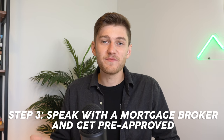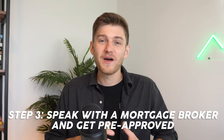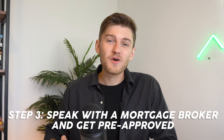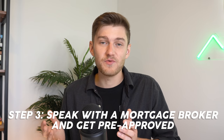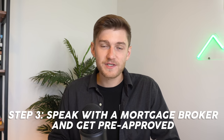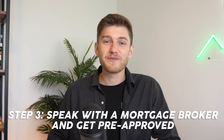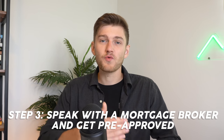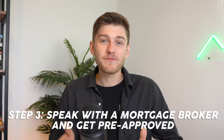If you deal with a competent mortgage broker, this individual is most likely going to speak about how much you can qualify for, but then also try to hopefully steer you in the right direction. What I mean by this is not going and purchasing the most expensive house that you can afford just because you can. This is the worst thing you can do financially when you're buying your first property, because you're basically shooting yourself in the foot for your debt-to-equity ratio moving forward.